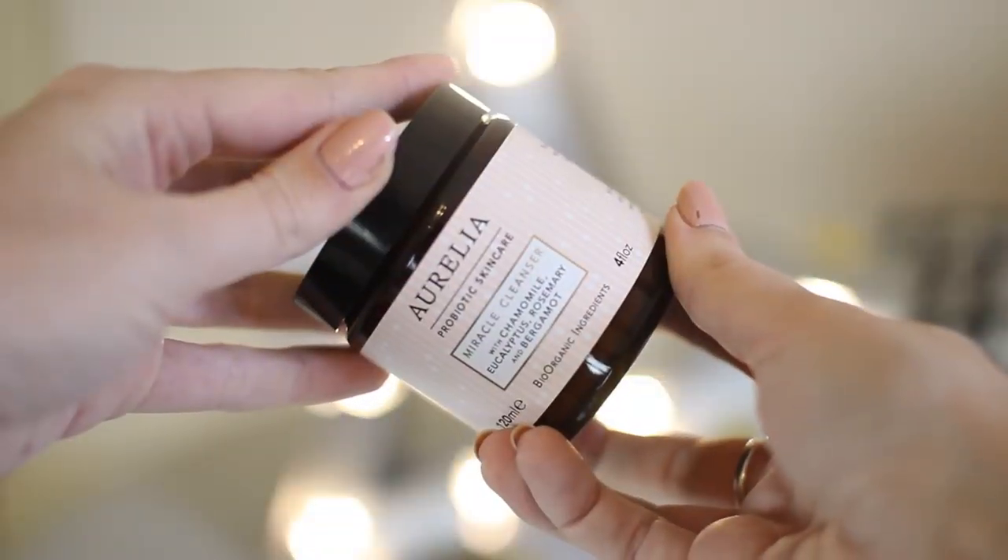Onto skincare. My cleanser — the Aurelia Miracle Cleanser. This is probiotic skincare, so it's really good for you. Packed with loads of amazing ingredients including chamomile, rosemary, and eucalyptus. The smell is incredible. This is a brand I discovered this year and this cleanser has won so many awards. You put it on, it melts all your makeup off but it just feels so good on your skin. This has been my yearly favourite — this is my third tub and it's just beautiful.